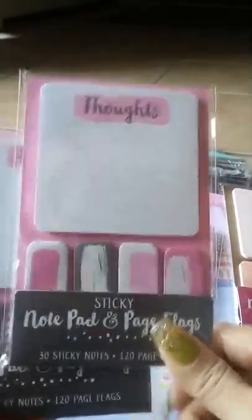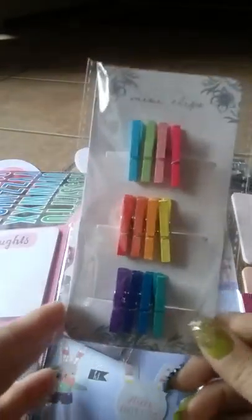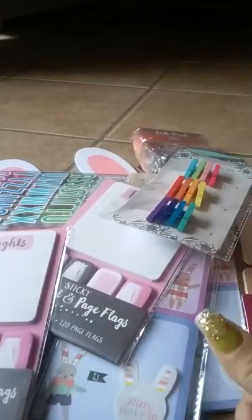And these — I only found one, and then this one. Two and two, one and one, whatever. And the mini clips — this is the last one they had, so I'll give that one to her.